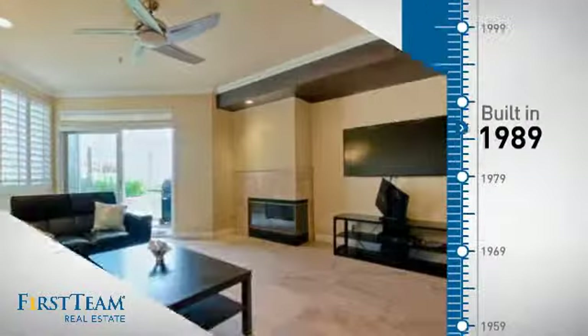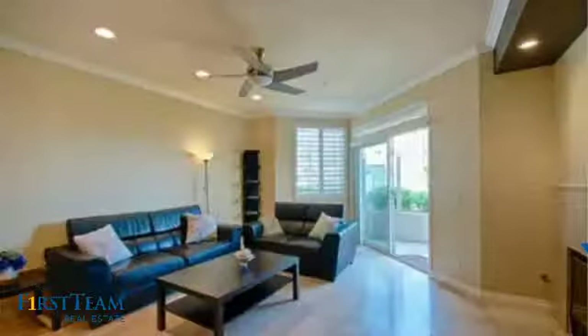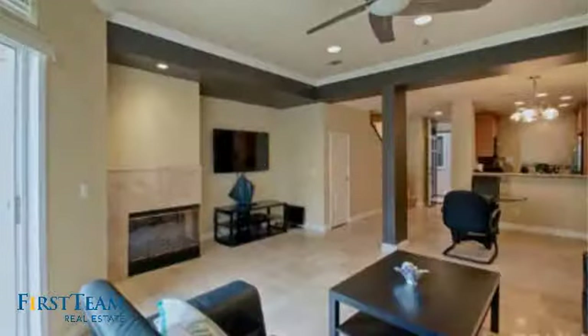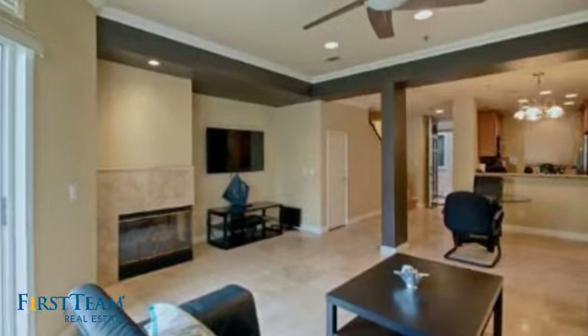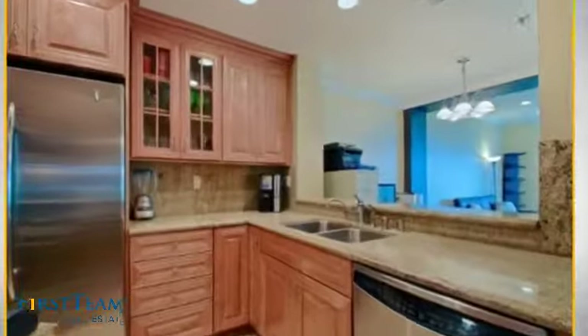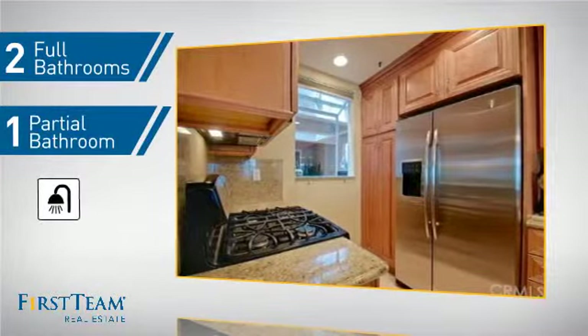This property was built in 1989 and features over 1,100 square feet of living space, giving you a spacious layout to play host or kick back and relax after a long day. Inside, you'll find two bedrooms so you always have a private space to come home to, as well as two full bathrooms and one partial bathroom.